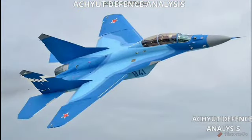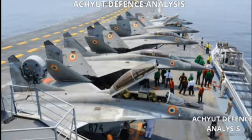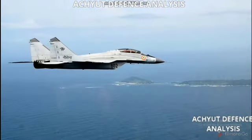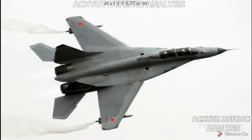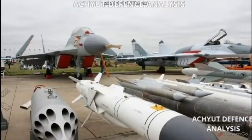Hello friends, welcome back to our channel. Today our topic is the MiG-29. The MiG-29 is a twin-engine jet fighter aircraft designed in the Soviet Union. Its role is air superiority fighter or multi-role fighter. Its first flight was held on 6th October 1977, and it was introduced in July 1982.